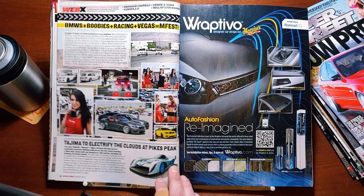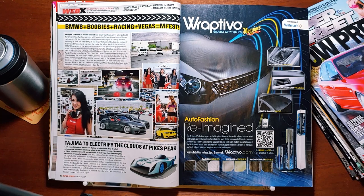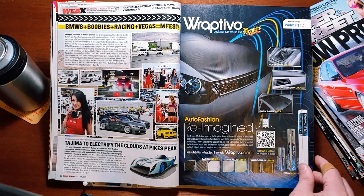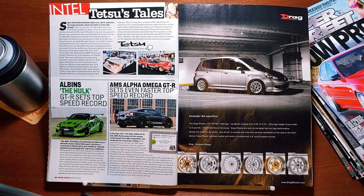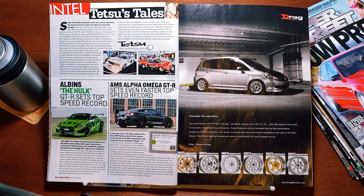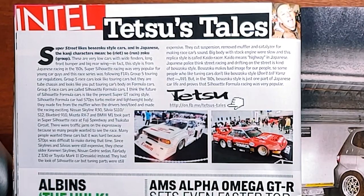Some guy named Nobu Hero Monster Tajima is going to attempt an EV run up Pike's Peak later this year. That's fantastic. Tetsu's Tales. Super Street likes Bosozoku-style cars, and in Japanese the kanji characters mean BOW, RIOT, SO, RUN, ZOKU, GROUP.